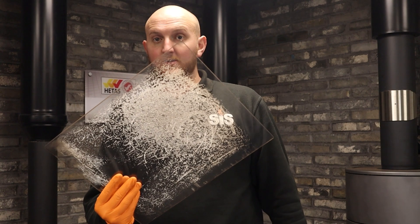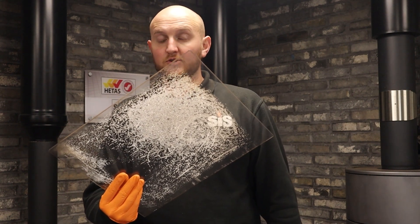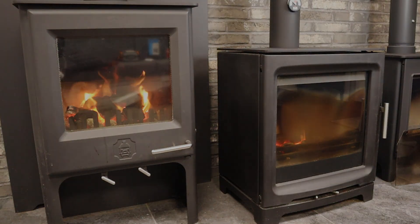The main cause for spider webbing or crazing is mainly from burning a smokeless fuel but not burning it at the right temperature. In certain burning conditions, it's possible to set up a chemical reaction between the glass and sulfurous deposits which attach themselves to the glass surface through condensation.